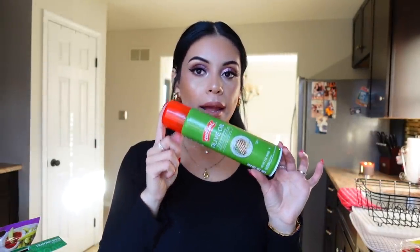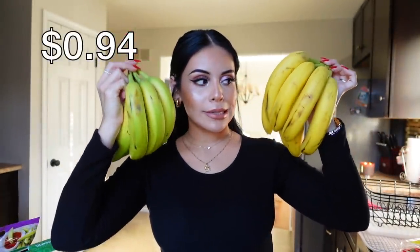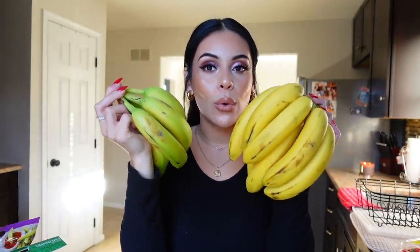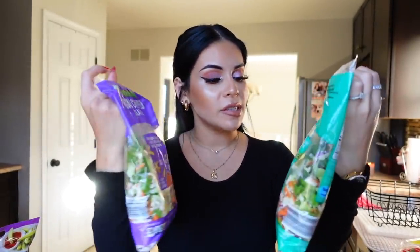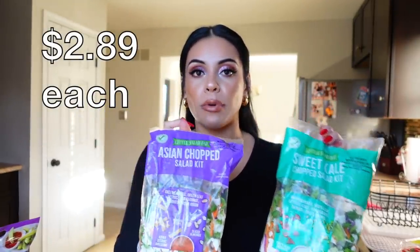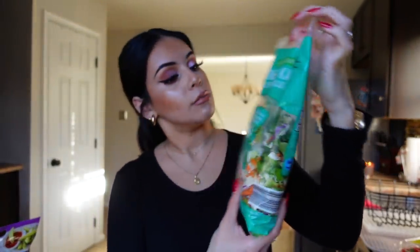I got some spray olive oil — this is what I like to cook with. I also got bananas, some green and some yellow — always a good idea whether it's for toast, oatmeal, or banana bread. I got some baby carrots — I've been on a carrot and hummus kick, these were only 89 cents. Then I got these chopped salad kits. I haven't tried the sweet kale chopped salad kit but it looked really good — it has green cabbage, green leaf lettuce, kale, red cabbage, carrots, and red onion.